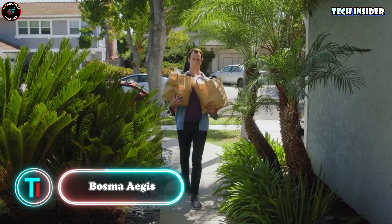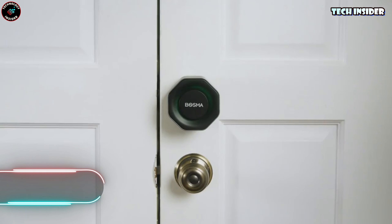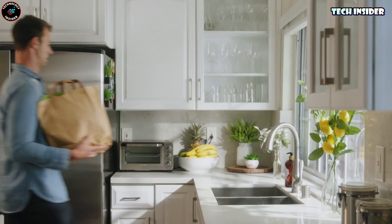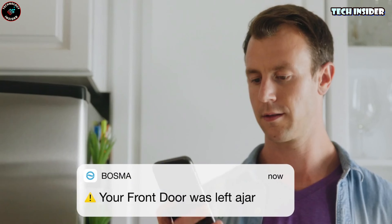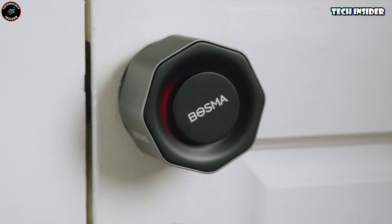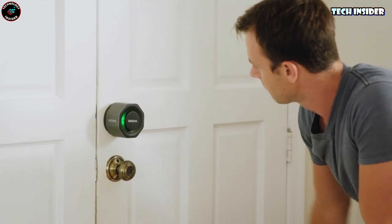Bosma Aegis. Aegis is truly impressive. In just 10 minutes, it transforms an ordinary door lock into a smart one, and your smartphone becomes the key. If anyone attempts a break-in, the enhanced Aegis lock sends alerts to your smartphone and also notifies neighbors with a loud siren. You can effortlessly share access codes with friends — no need for apps, just open the link and enter the code. Pairing it with the smart doorbell Sentry from the same company enables door access with fingerprints, facial recognition, and two-way communication.